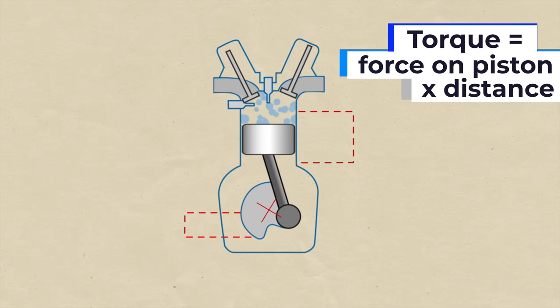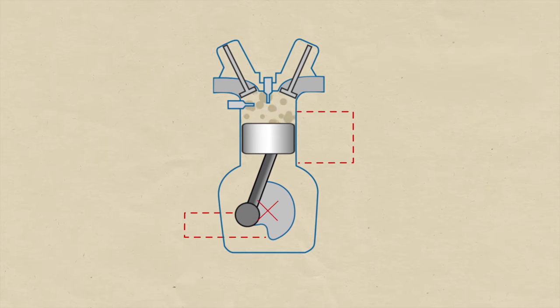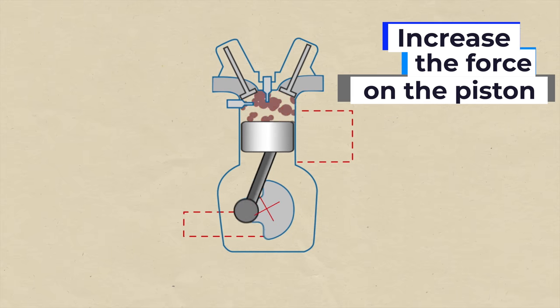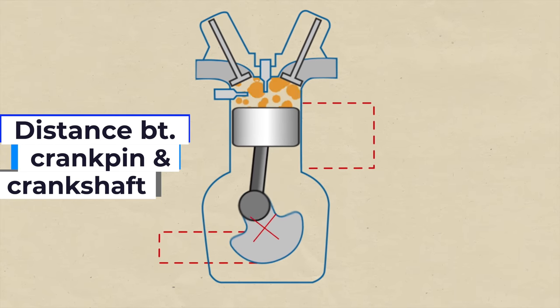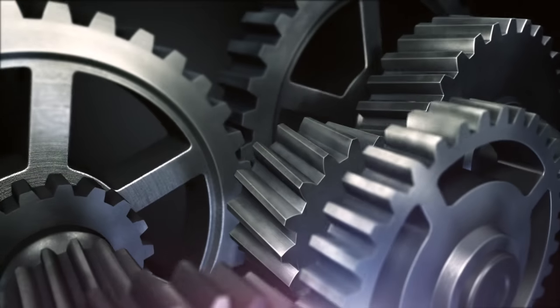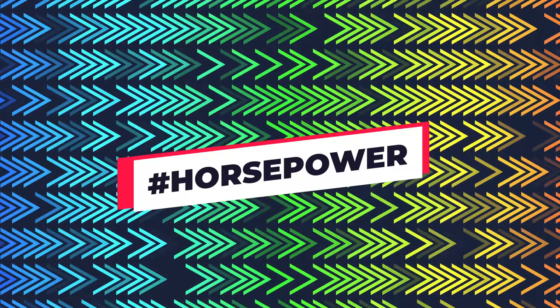The force on the piston applies force on the crank pin that turns the crankshaft. So torque is equal to the amount of force on the pistons multiplied by the distance of that force from the center axis. You can increase torque by increasing the force on the pistons created by the explosion, or by increasing the distance from the center axis of the crank pin to the center axis of the crankshaft. You can also add gearing somewhere down the system. So that's torque — now let's move on to horsepower.